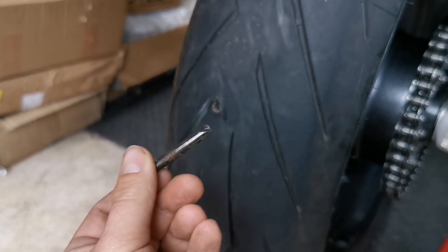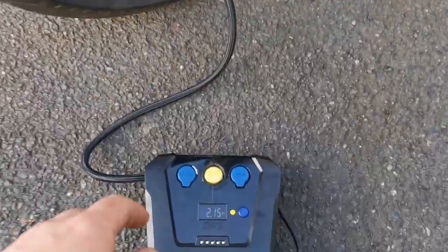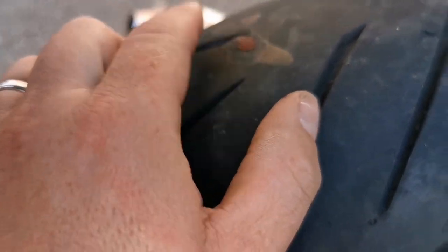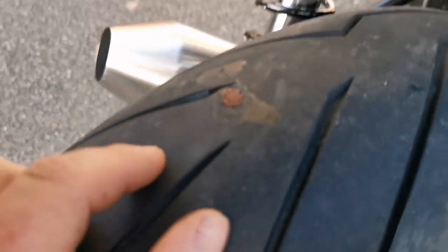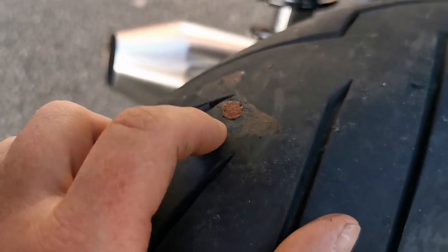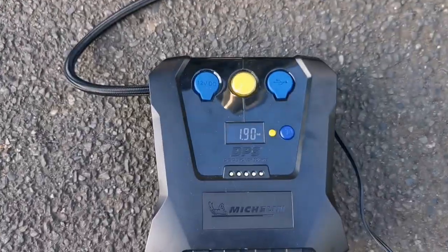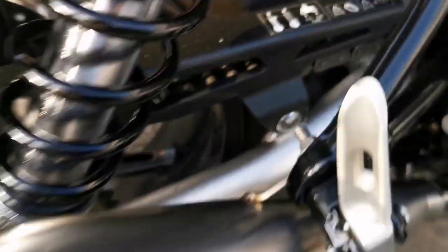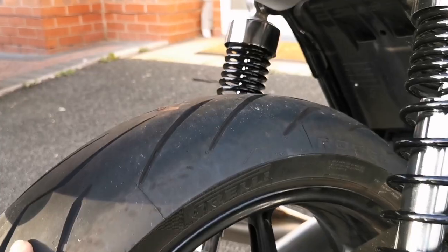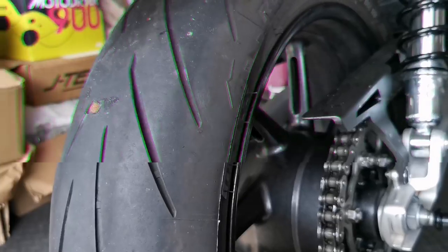Alright, I've done the plug. As you can see it's quite a big plug — they say no more than six mil on a temporary repair, so I'm pushing my luck a bit. I just need to get to the garage. I'm going to pump it up to the standard 2.9 bar, leave it in the garage overnight and see if it's gone down or not. Fun and games!